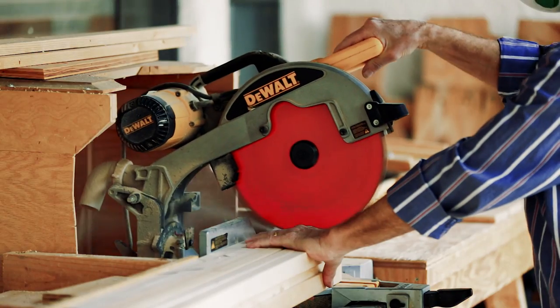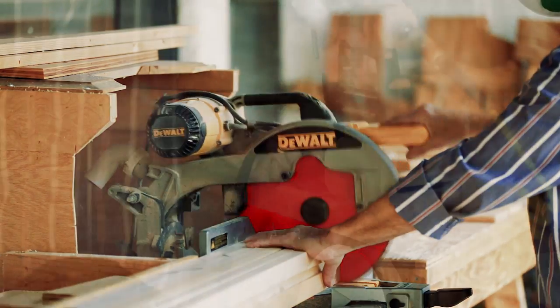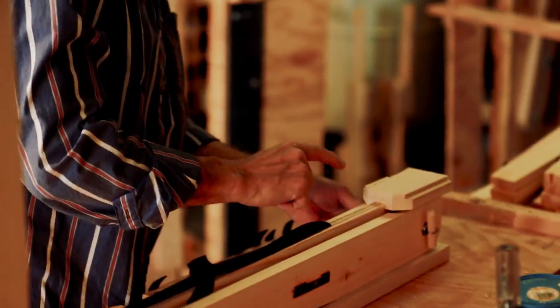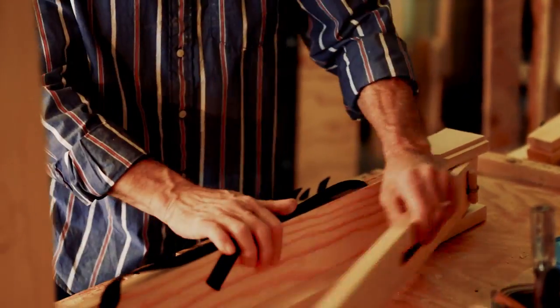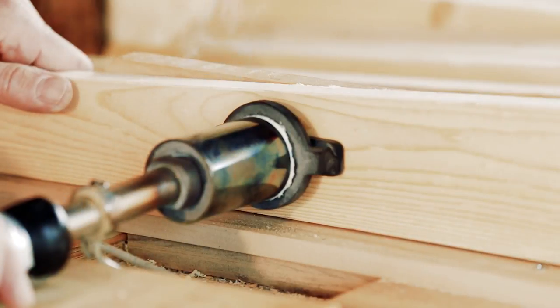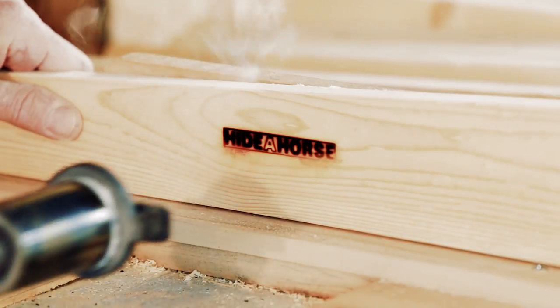Our sawhorses are as stable as non-folding sawhorses, eco-friendly, and sustainable. In fact, they're made from 98% renewable and 2% recyclable materials. Get your Heidehorse Folding Sawhorse today and see why it's the sawhorse of the American craftsman.